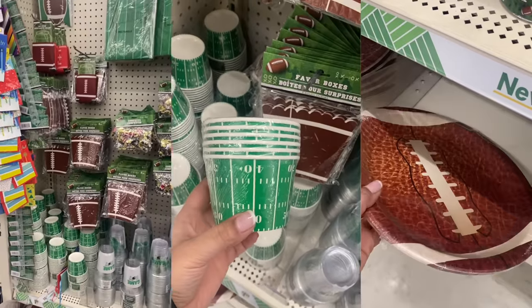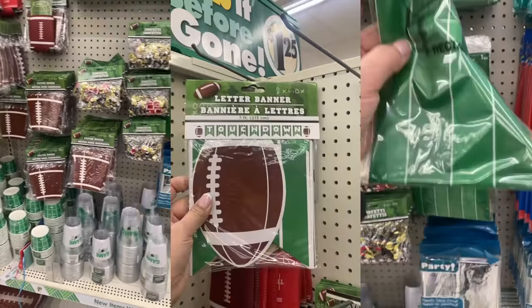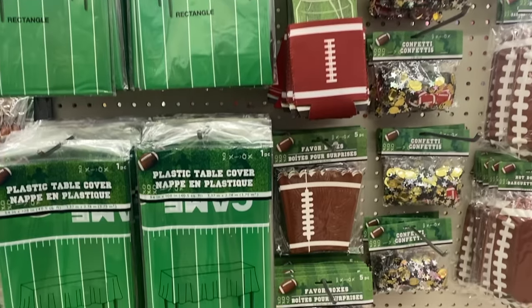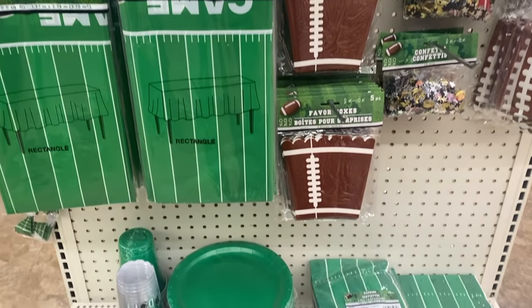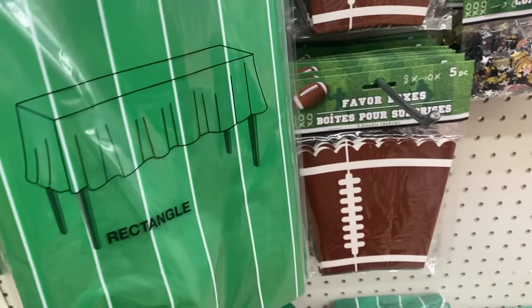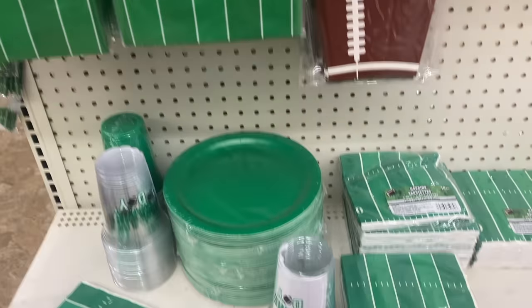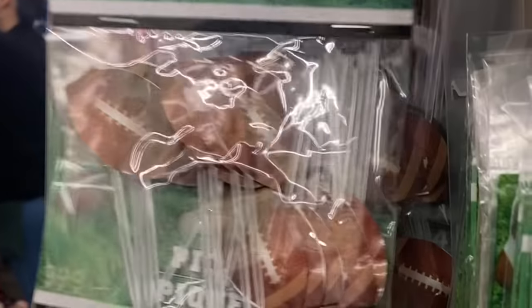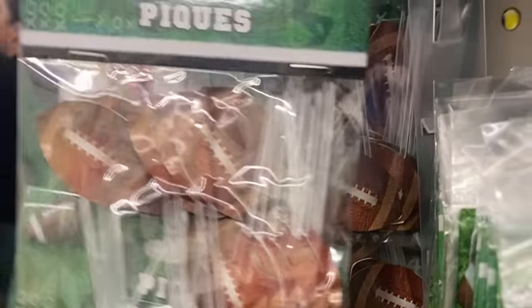The Super Bowl is just around the corner and Dollar Tree has a big football party decor section with everything from party decor to plates, little snack cups, tablecloths, and banners. For under $10 you can make a really cool party area to put your appetizers, pizza, or whatever you want on top of. Honestly, if you tried to get this at Target it would cost you like $30.